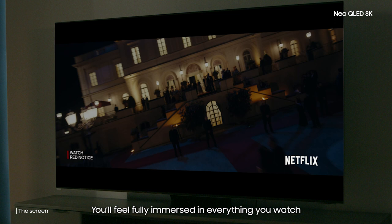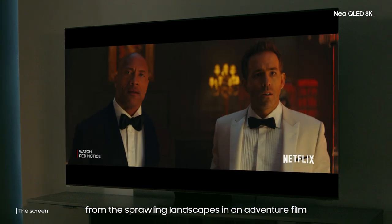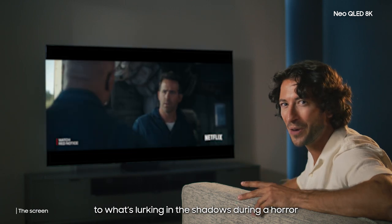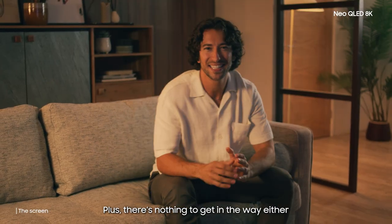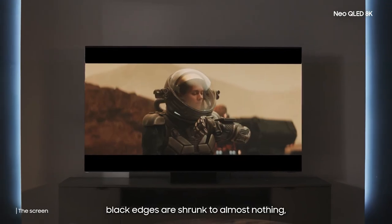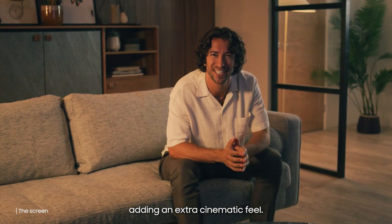You'll feel fully immersed in everything you watch, from the sprawling landscapes in an adventure film to what's lurking in the shadows during a horror. Plus, there's nothing to get in the way either. With its near bezel-less design, black edges are shrunk to almost nothing, adding that extra cinematic feel.